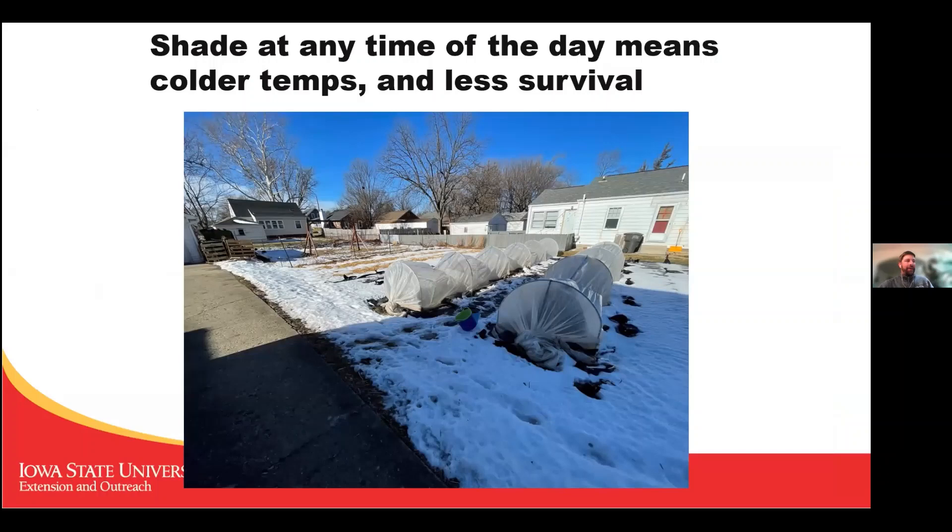I'm lucky that most of the time in winter and summer I don't have shade on my garden. Winter sun is key to success — the sun heats up the greenhouses and warms the plants inside so they're not experiencing deep cold all the time. More shade equals less success.